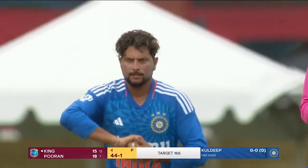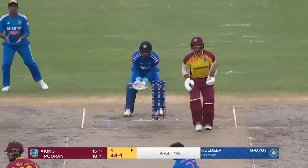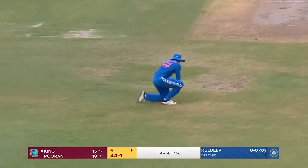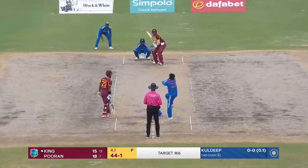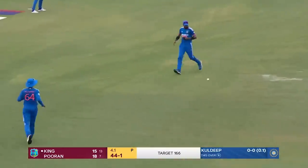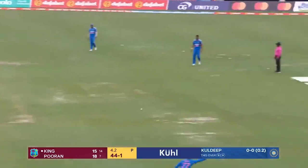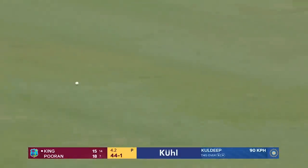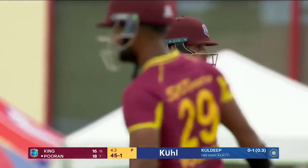Seven times he's bowled to him, four times he's gotten him out — just for an average of ten. So there's real pressure on Puran. He dances down the track — a little quicker from Kuldeep, 90 kph slider — gets Nicholas Puran on strike.